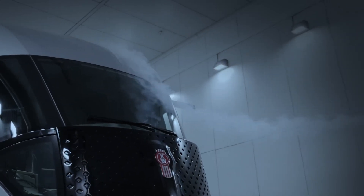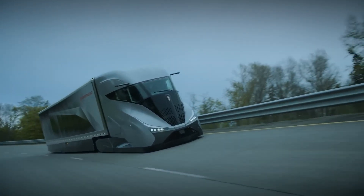The Super Truck 2 isn't just a concept — it's a roadmap for a more efficient, sustainable, and driver-friendly future in long-haul trucking.